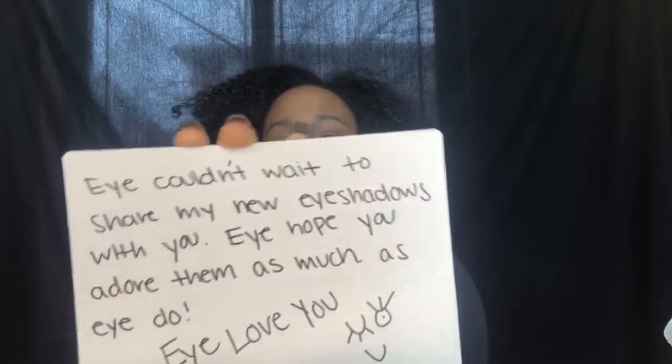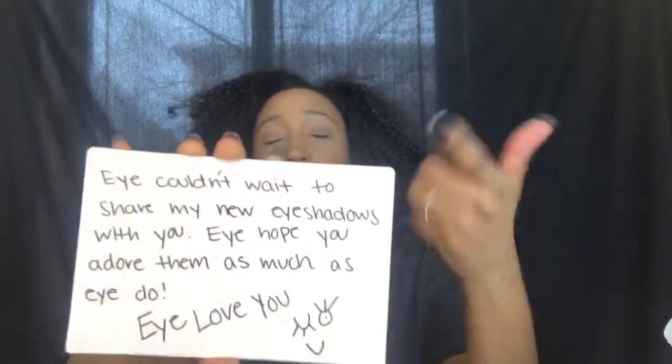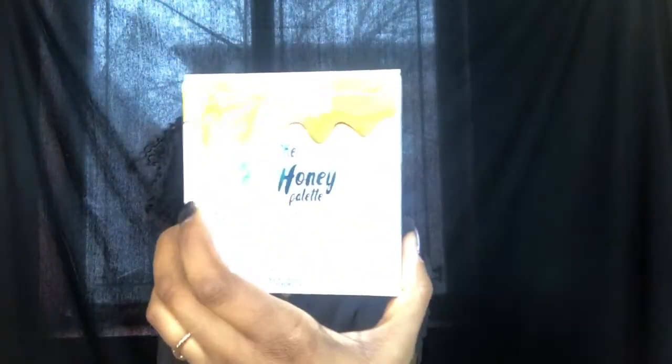It came in her signature packaging with this cute little card with her eyes, and it says 'I couldn't wait to share my new eyeshadows with you, I hope you adore them as much as I do, I love you.' She wrote 'I-E-Y-E,' which is kind of cute. The packaging on the back is nice as well — I apologize for my lighting, there's a weird glare.